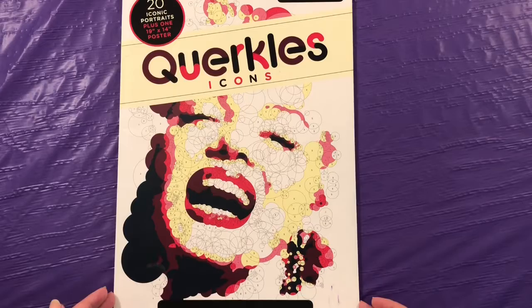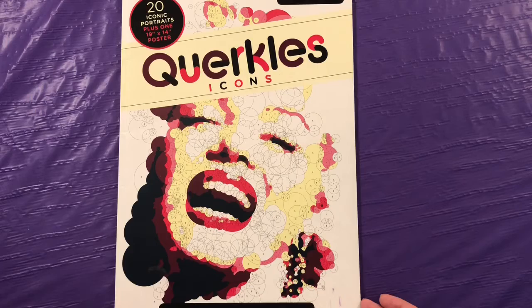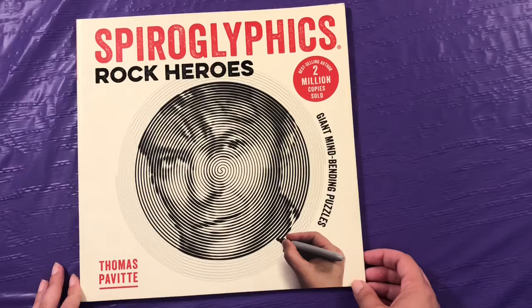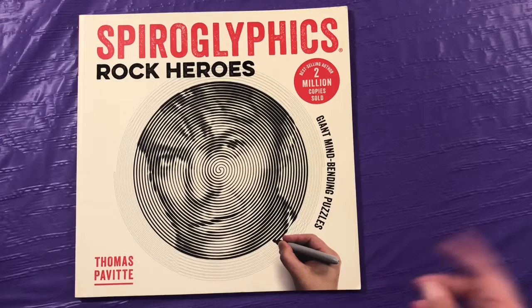This is Quirkles Icons by Thomas Pavott. I love the Quirkles. They are circles that you color in different shades and make this amazing picture that looked like nothing before you started. This is Spiroglyphics Rock Heroes by Thomas Pavott. These are really easy to mess up on — they're spirals, and you have to skip lines. Sometimes I'd think I'd be in the right line, and actually I wouldn't be.